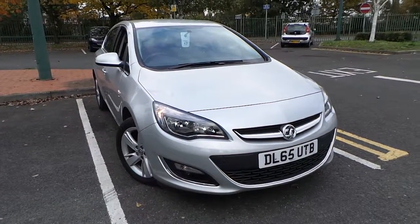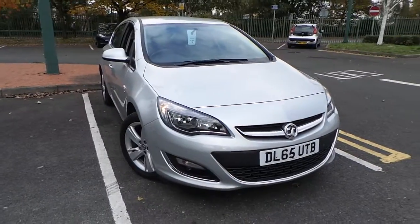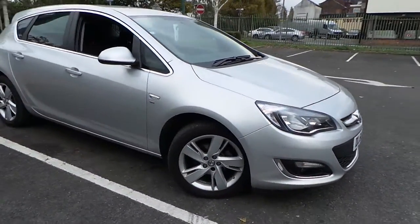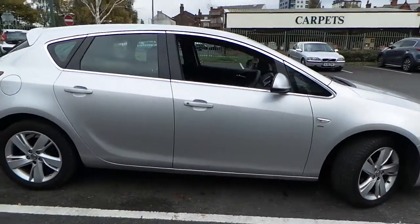Welcome to this vehicle presentation here at Pentagon Vauxhall in Manchester. Today we have for you a 65 plate Vauxhall Astra, it's the 1.4 16 valve SRI. It's a 5 door model, finished in sovereign silver.